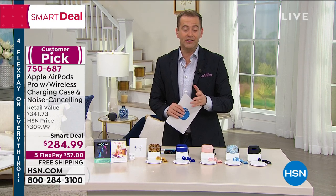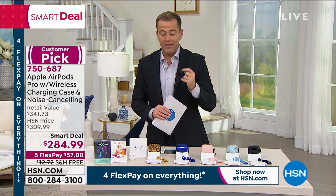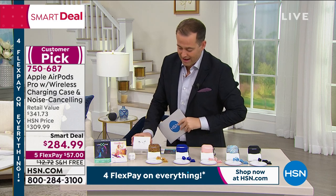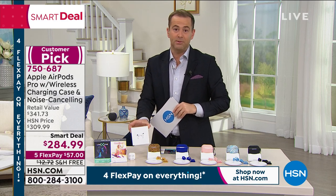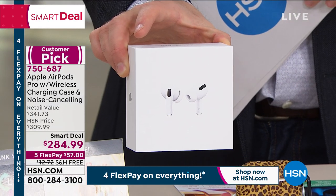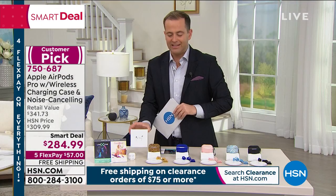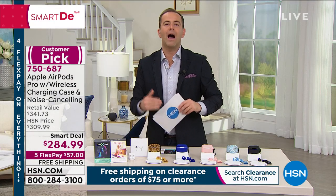The AirPod Pros are amazing because these are noise cancelling. They fit so snugly into the ear. They're so comfortable and they are so smart. Just like every other Apple product, it's brand new unboxed, delivered direct to your door. These are the new design that are not only noise cancelling, but also capable of wireless charging.